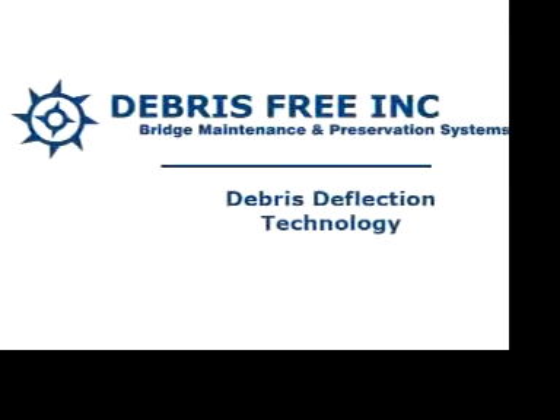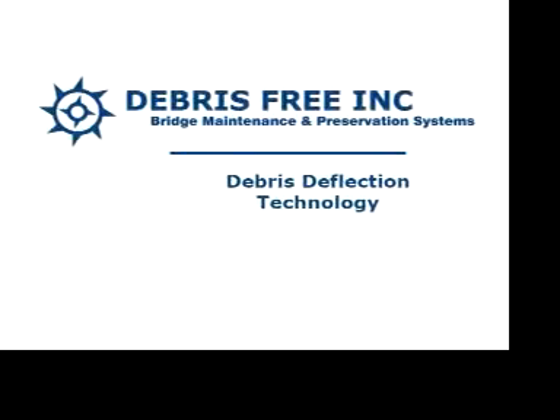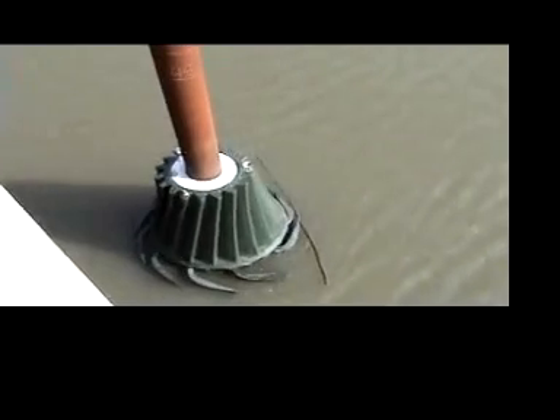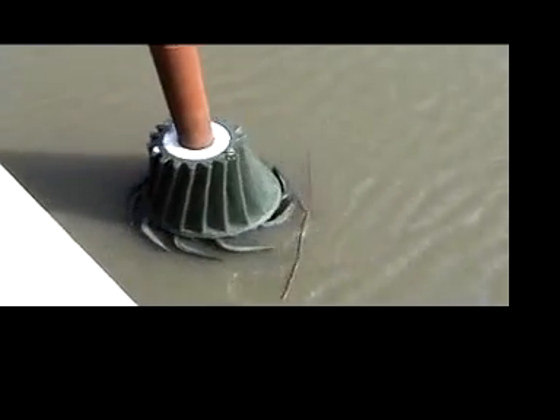Welcome to Debris-Free, your innovative bridge maintenance and preservation company. We spent the last decade developing debris deflection technologies to reduce maintenance costs while being sensitive to the environment.